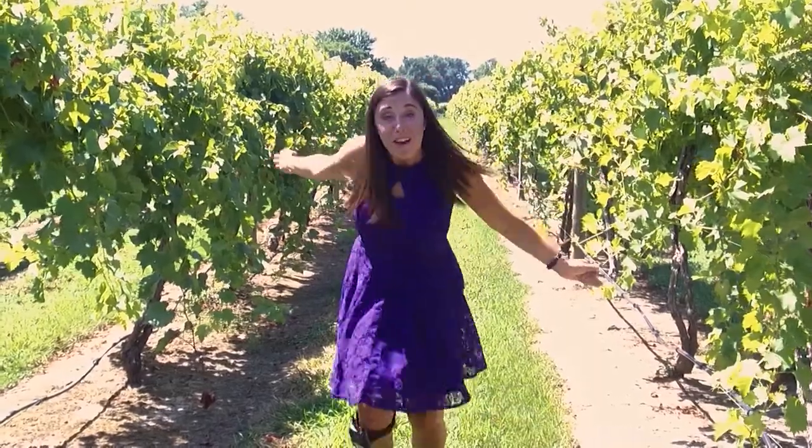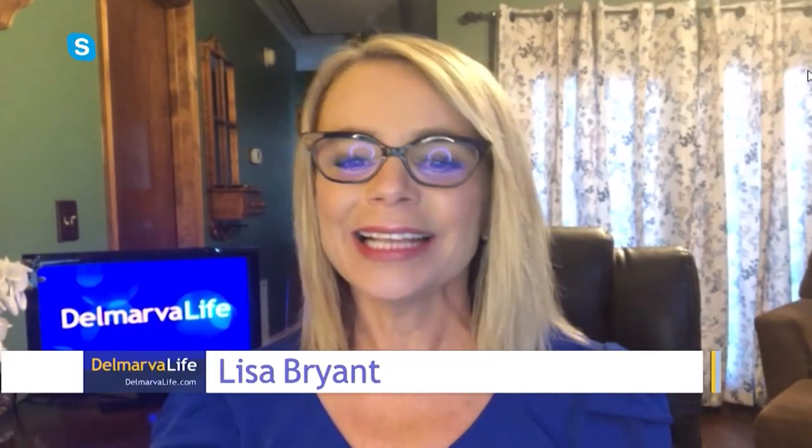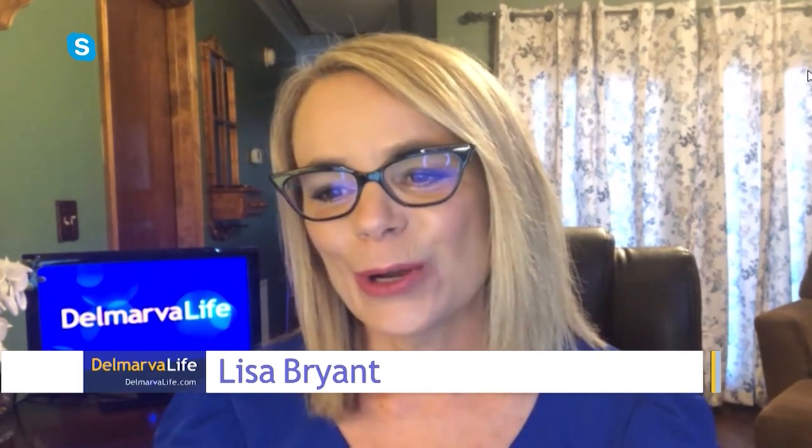Read between the vines. It is a grape day here on Delmarva Life Showtime. Delmarva Life's Katie Zirilli is at Layton's Chance Vineyard and Winery where we're about to see the grape go from vine to wine.